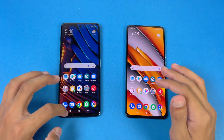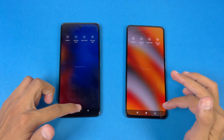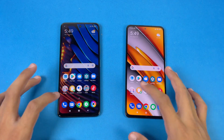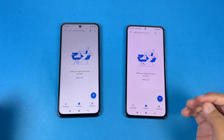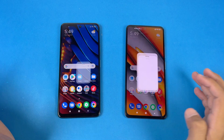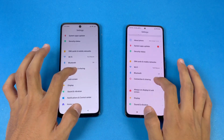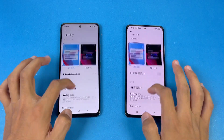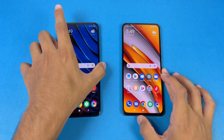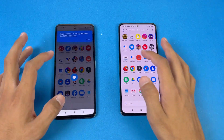Now let's see app opening speed. Everything is closed in the background — no application is running — and we have the same Wi-Fi network on both phones. Phone dialer opens exactly the same on both. Next on the list is Settings — again exactly the same. Going into Display, we can see 120Hz refresh rate on both devices, no difference there.